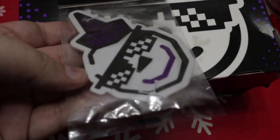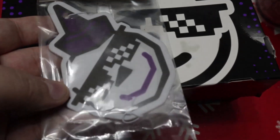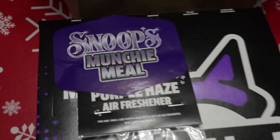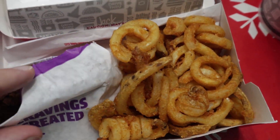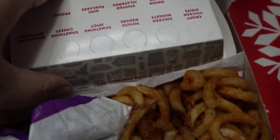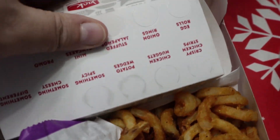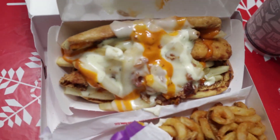And it comes with the air freshener — I didn't know if it did or not. Purple Haze air freshener, so that's pretty cool. They include that for Snoop's Munchie Meal. Let's see what we got in there. There's the tots — and by tots, I mean curly fries. There's the sandwich.